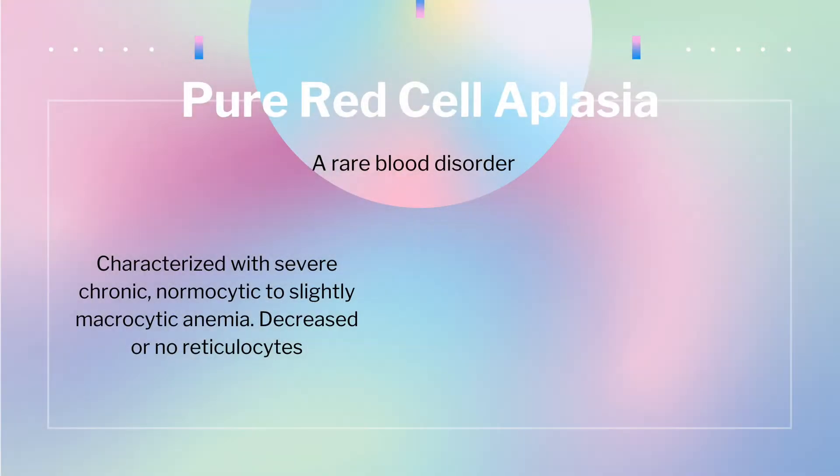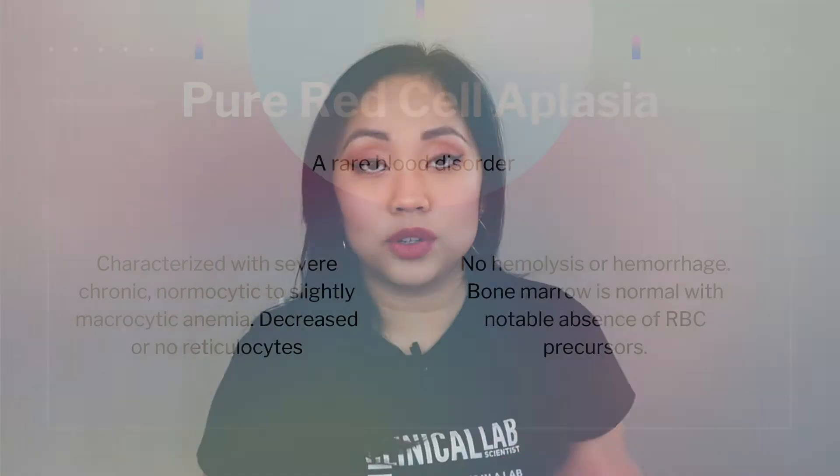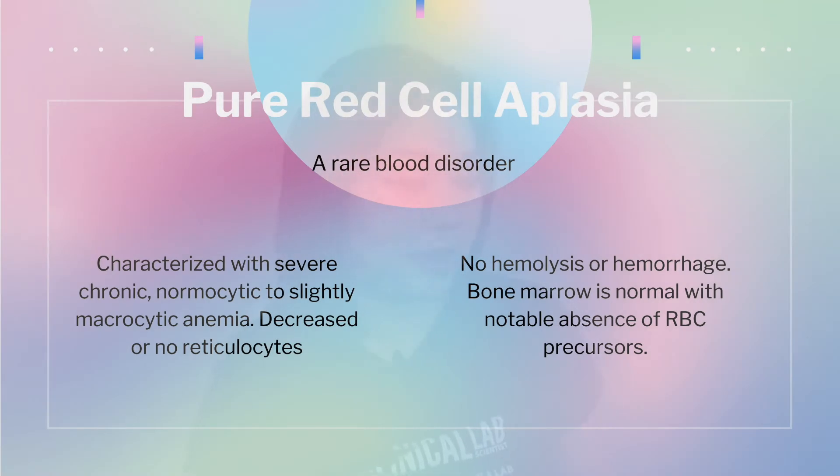So what is pure red cell aplasia? It is a rare disorder where the red blood cells are being selectively destroyed in the bone marrow. It is characterized by severe, chronic, normocytic — sometimes macrocytic — anemia, and there are decreased or no reticulocytes present in the peripheral blood. This anemia presents with no hemolysis or hemorrhage, and the bone marrow is normal except for the lack of RBC precursors.